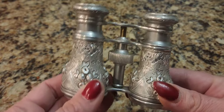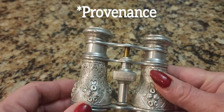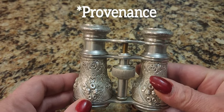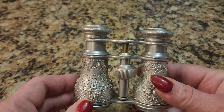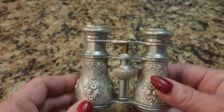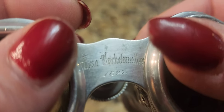Aluminum antique opera glasses. And what's great about these is they have what's called provenance — basically when you could actually date back something or attribute it to a certain original owner. And there's a name engraved, but I can't even read it because my camera isn't cooperating.